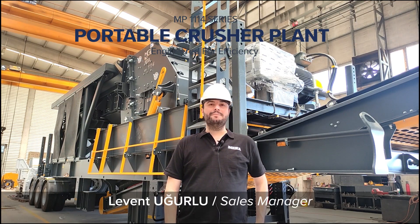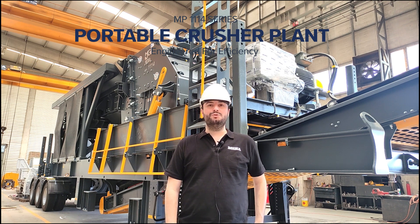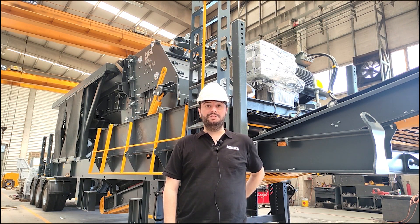Hey, I am Levent. I work at MECA as sales manager, and I am here to introduce you our new design machine MPI 1114.